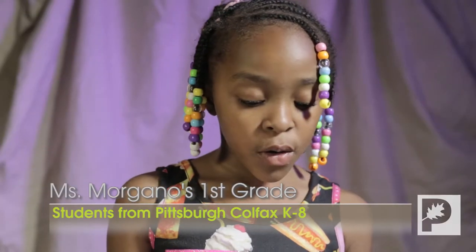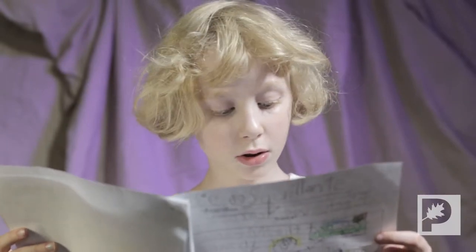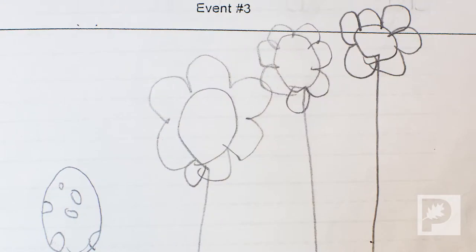Let me tell you about my favorite trip to Frank Park. We learned about the meadow habitat, and we learned about all the insects and we had fun. We learned about flowers and plants.